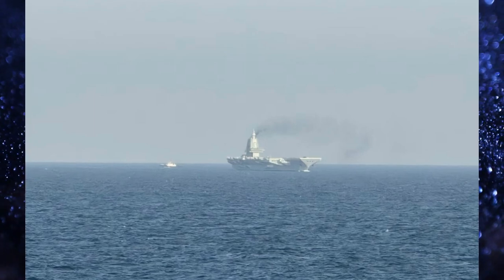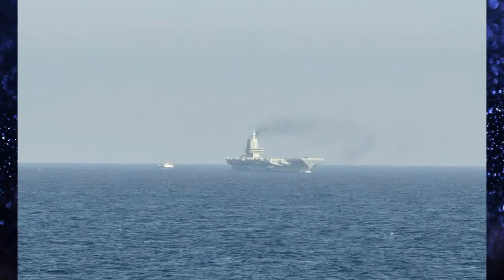If this is the case, the coming Type 004, which is going to be nuclear powered, may well have four catapults.